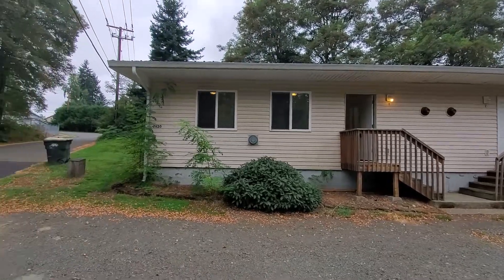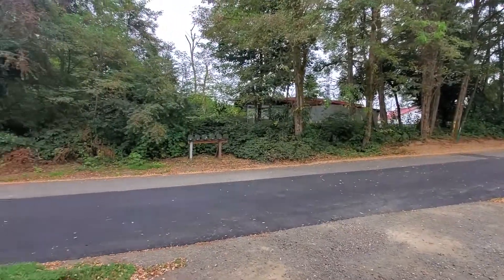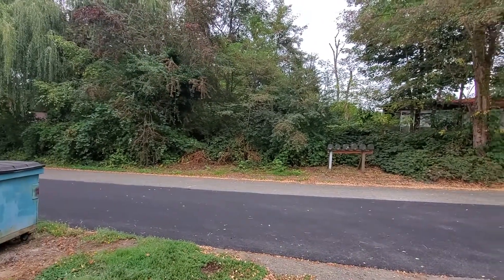Hi, this is Melissa from Olympic Rentals. Today we're going to take a look at 2625 5th Avenue Northeast, unit number one, in Northeast Olympia.